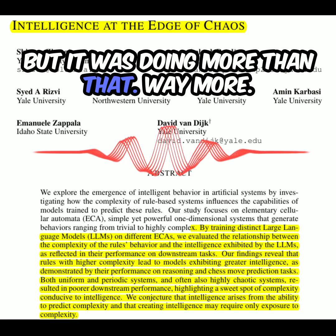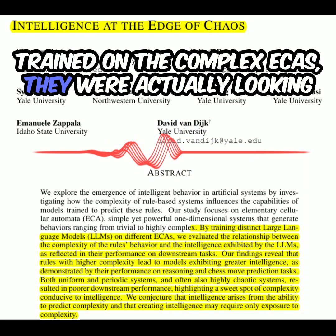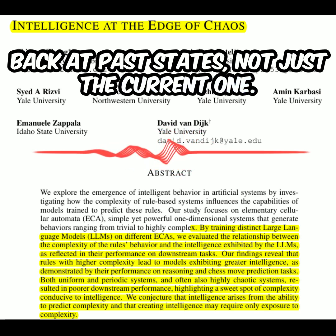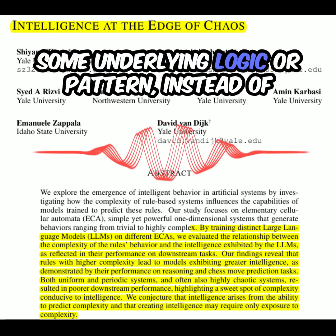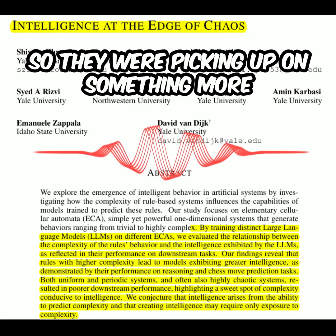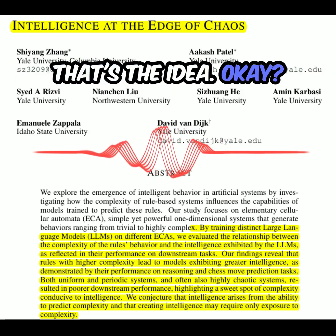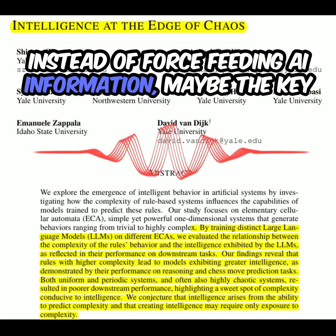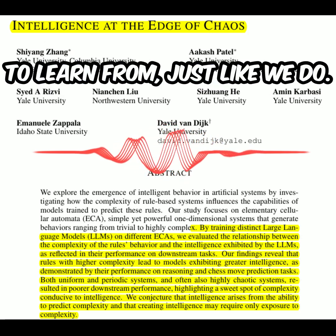But it was doing way more than that. The researchers found that AI models trained on the complex ECAs were actually looking back at past states, not just the current one. This suggests they were learning something deeper — some underlying logic or pattern — instead of just memorizing the basic rule. They were picking up on something more fundamental just from being exposed to that complexity. It challenges the way we think about intelligence itself.